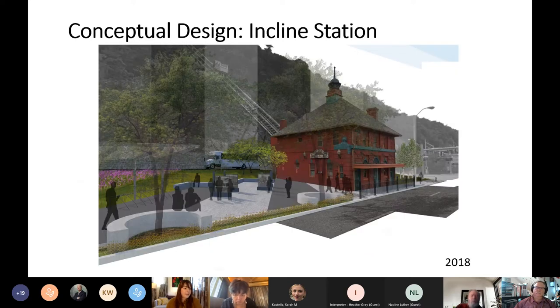This is the conceptual design for the Mon Incline lower building. We're proposing a new rider plaza to the left of the station, which will include seat walls along the sidewalk as well as increased plantings and street trees with green stormwater infrastructure. Along the back of the site, there's an access road being proposed.